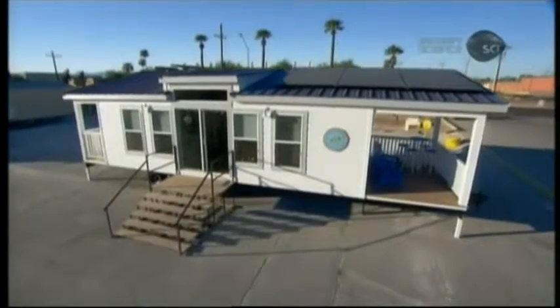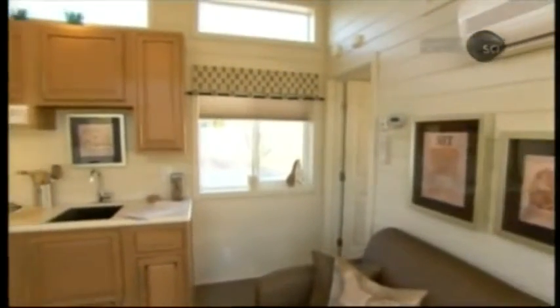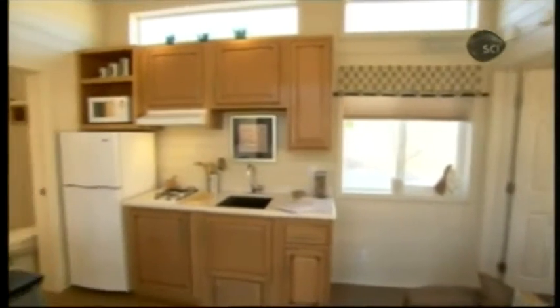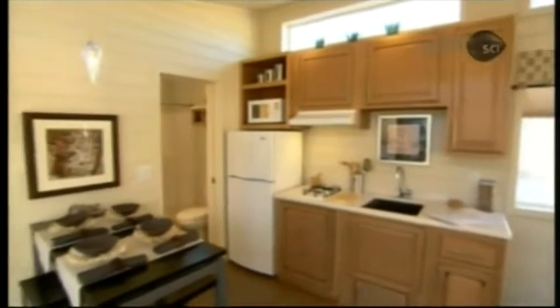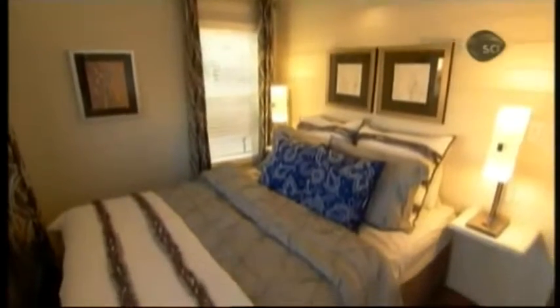Not only do factory-built homes cost less, they tend to be much more energy efficient and versatile. They're quick to build and offer a variety of space options, with all the comforts and conveniences of conventional houses. They provide ease of living and ease of construction as well.